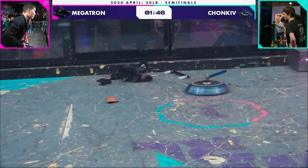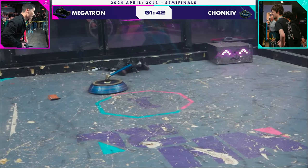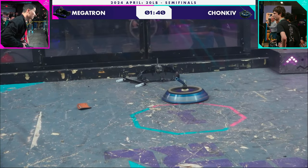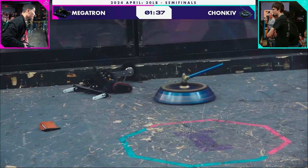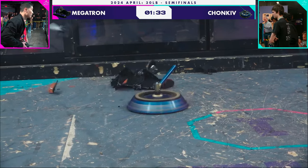We were saying earlier it didn't look like Chonky had that much speed — well, wow, does that shell have speed right now. Incredible. Just waiting for one more hit. If they can get a hit on those treads, it is going to be over for Megatron.